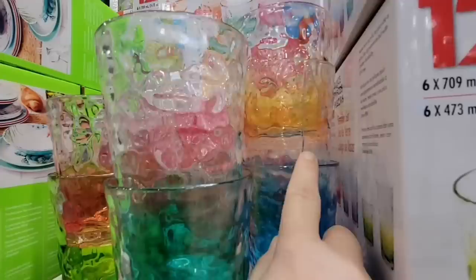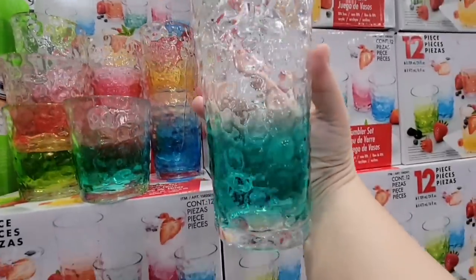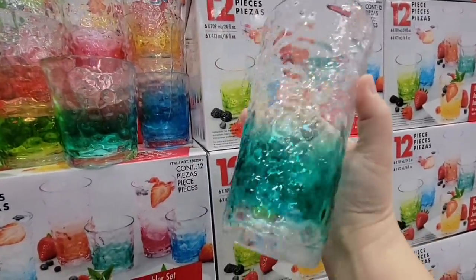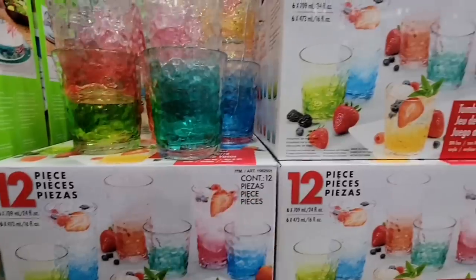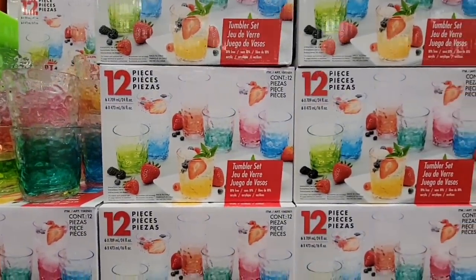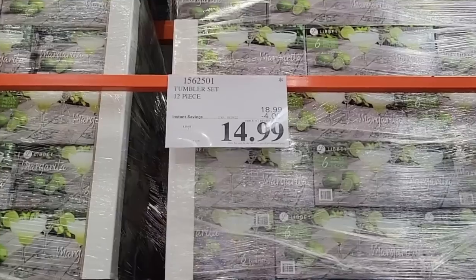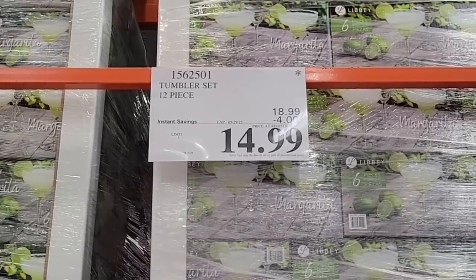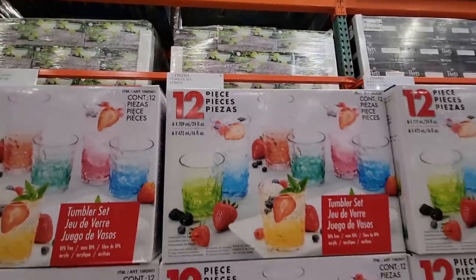We're going to pop in on this beautiful glassware — it looks like glass but because there's a broken one in the back, this is actually acrylic. It's a 12-piece set and I love all the different colors and the waterfall look. These are on sale for $14.99, going on until May 29th, so the sale is ending soon.